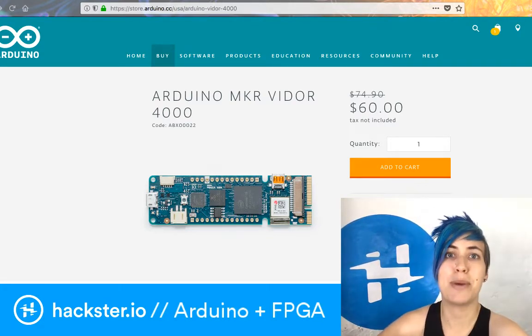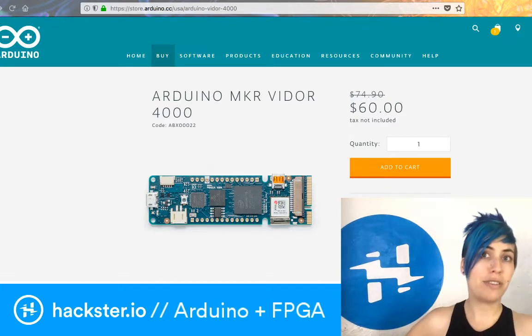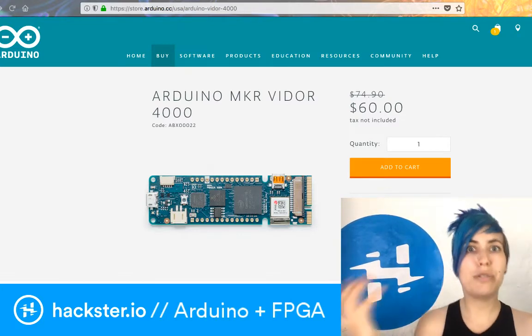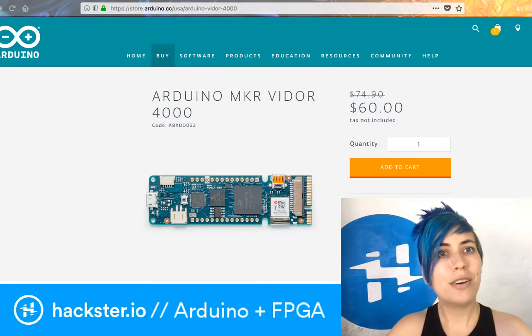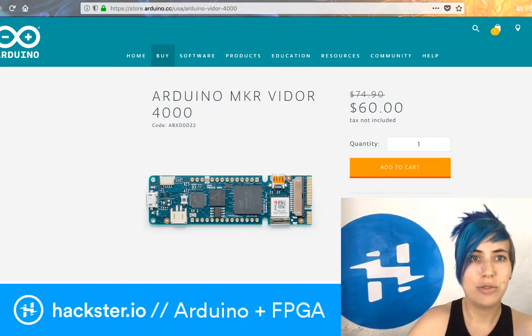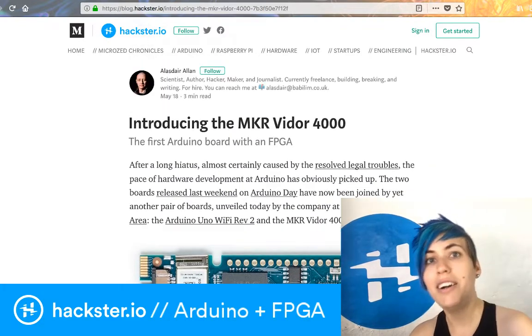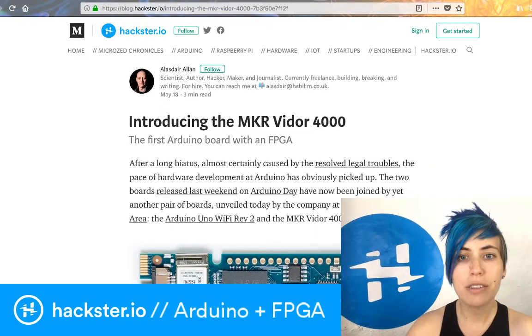There's so much going on in this space, so if you're interested in maker stuff and you want to stay on top of things and you haven't looked at FPGAs yet, just go do it right now. Our contributor Alistair Allen has written a sweet blog post about when this first came out at Maker Faire — about the VIDOR 4000.